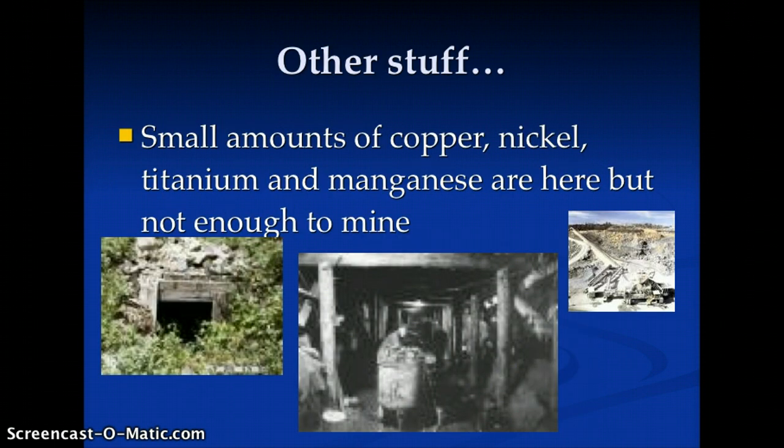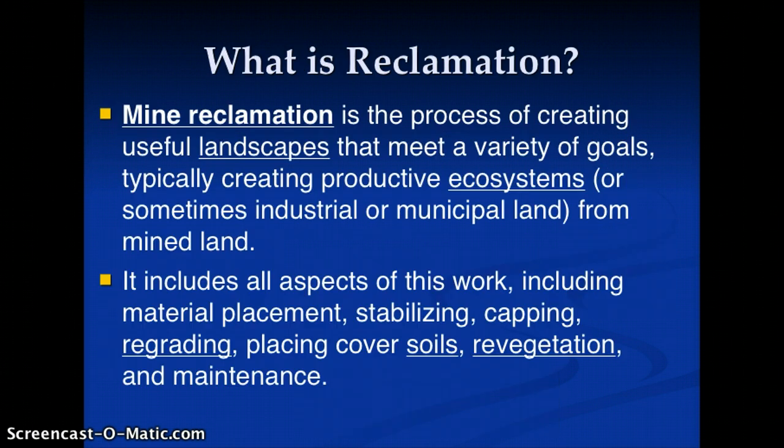There's other stuff we don't actively mine, like copper, nickel, titanium, and manganese — but who knows if mining techniques or prices change in the future, we could certainly mine them. Something to consider.